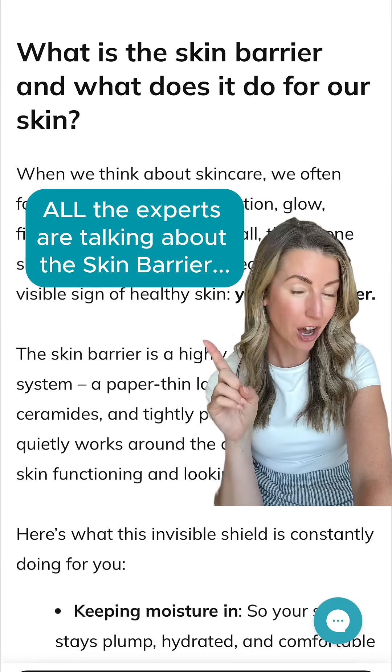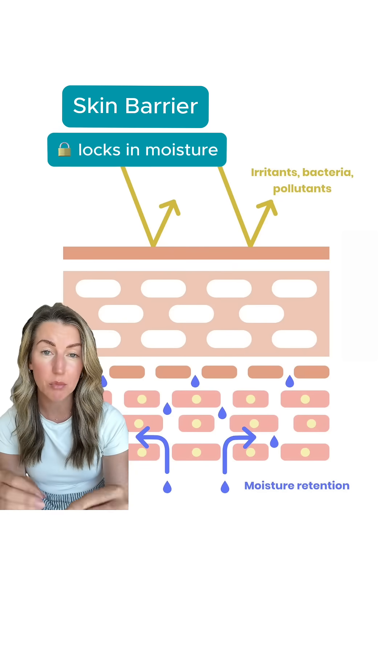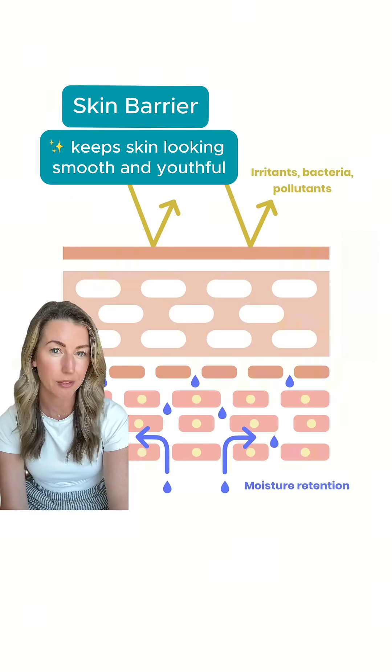Everyone in skin longevity has been talking about the skin barrier. The first signs of skin aging don't actually start with collagen loss — they start with your skin barrier. This ultra-thin layer is what locks in moisture, it defends against environmental stress, and it's what keeps your skin looking smooth, hydrated, and youthful.